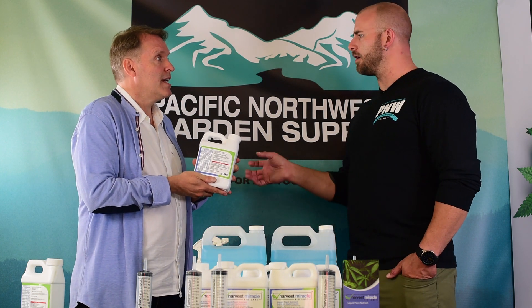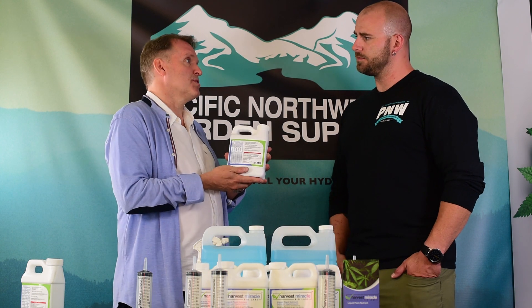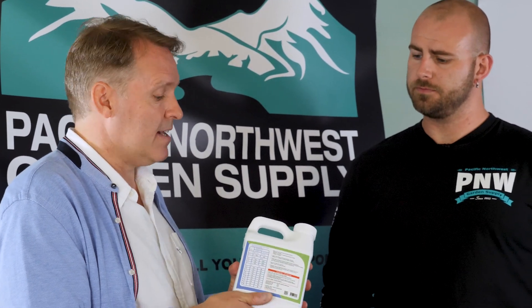Do you need to flush this out at the end, the way you would lay off other nutrients for the last couple of weeks? No, you don't. It's a very clean, natural organic copper — it won't affect taste or smell, and won't have any toxicity whatsoever.